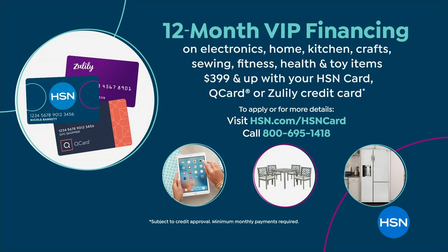Our pricing today is significantly less — down to our biggest values of the year at $499 or $659. You can split that up into five easy payments using any credit or debit card, making it about $100 or $132 respectively. If you have an HSN, QVC, or Zulily credit card, you can do VIP financing for 12 months with no interest, as long as the balance is paid in full, bringing it down to $41 or $54 and change.